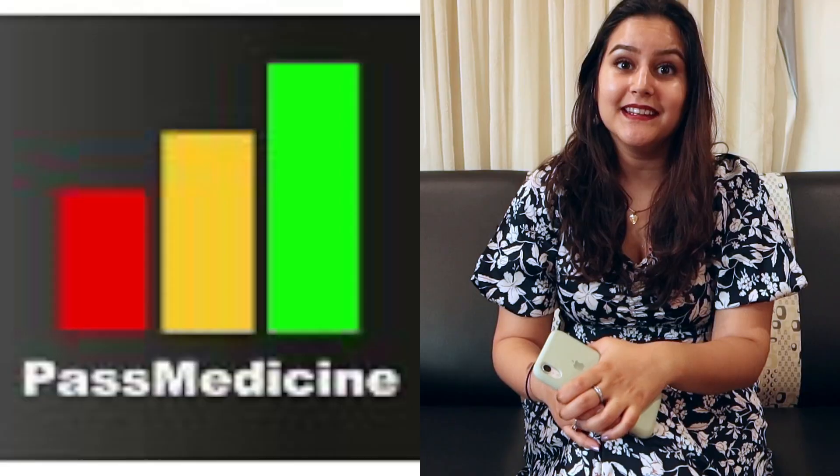Another resource I'd highly recommend is PastMed. I came across it in my last year or so and it has so many questions — for first, second, third, and final year — as well as questions on the Situational Judgment Test for the UK. The downside is you need to pay for a subscription, either six months or a year. When you answer a question wrong, it gives you a small summary explaining the answer and why.